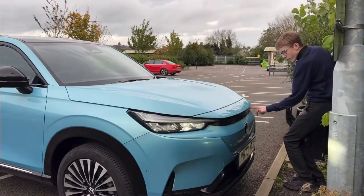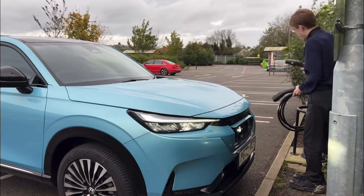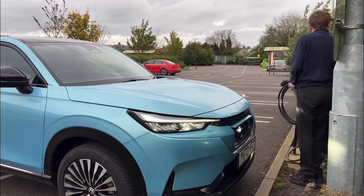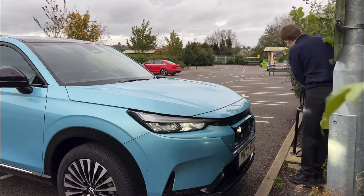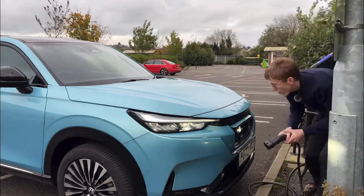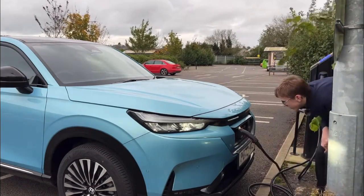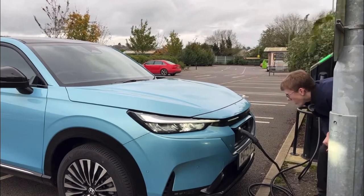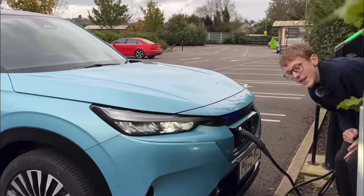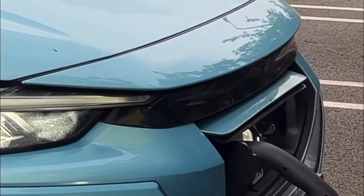It's quite easy to charge — you press this little button and the front comes up electronically, though you have to push it manually. Pod Point gives you 15 minutes of free charging, so you confirm on the app and it starts charging. These things glow blue when it's charging, as you can see, so that means the car is now charging.